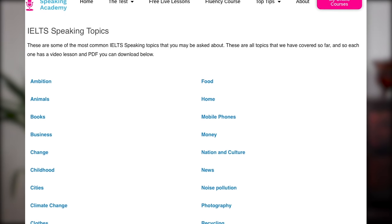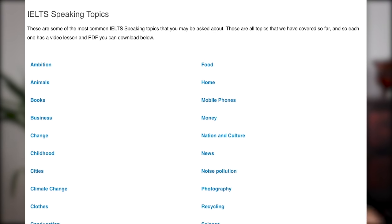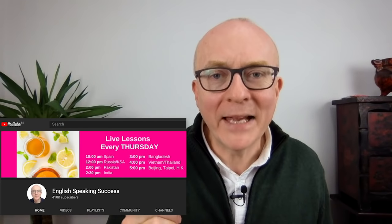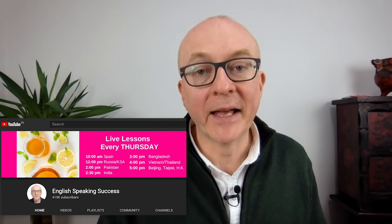Finally, we looked at where to find vocabulary. If you go to my website, there are now a whole group of lesson pages, organised by topic — 'talk fluently about' different topics for IELTS speaking, with lots of vocabulary and context. They're based on my live lessons on YouTube every Thursday at 10 o'clock Spain time, where we look at a different topic each week.